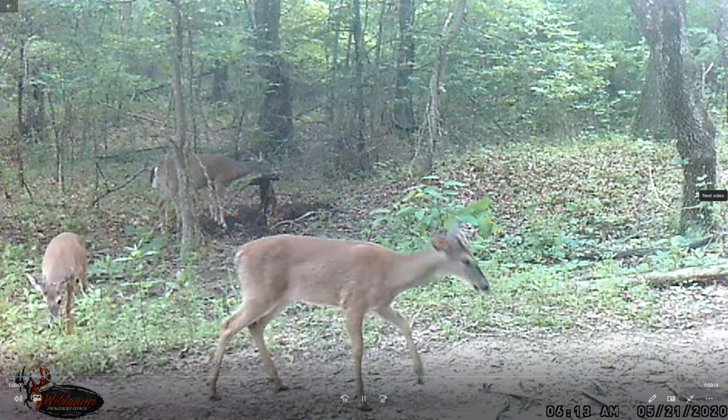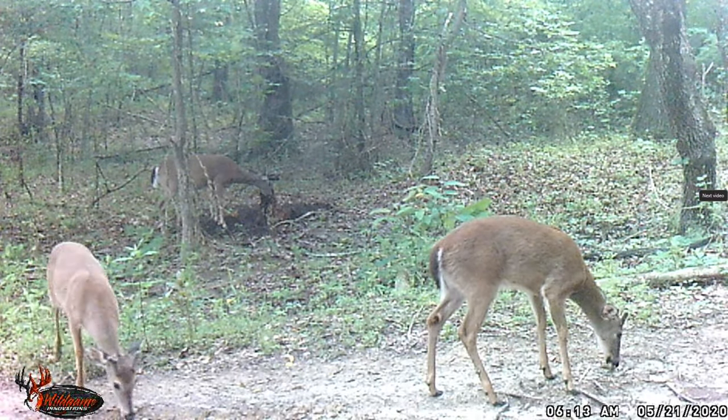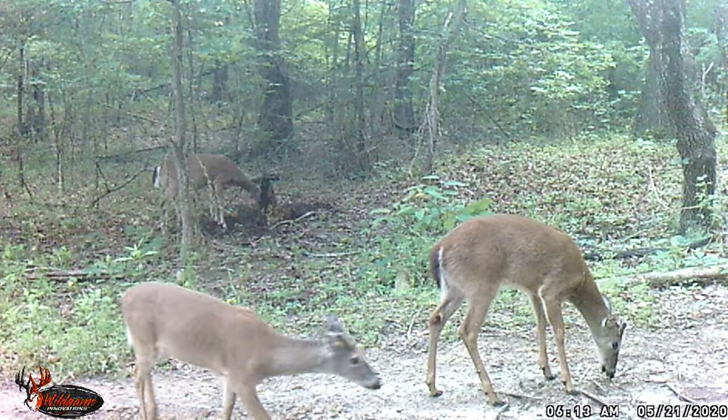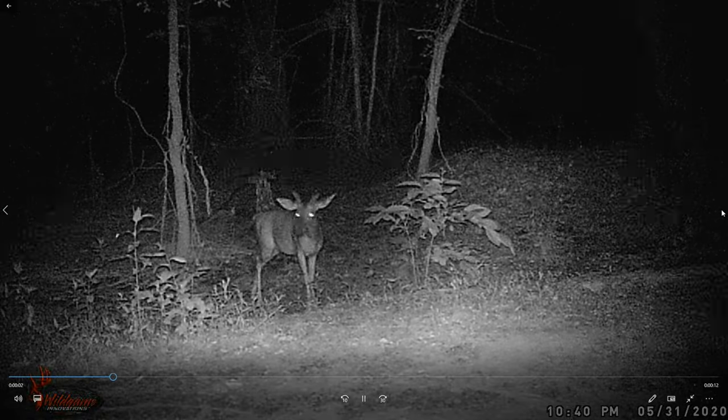Lots of turkey out here. There's a buck. And another buck. And another buck - 6:13. Another buck. Another deer in the back there by the stump - I missed that. There's a buck walking up the middle.